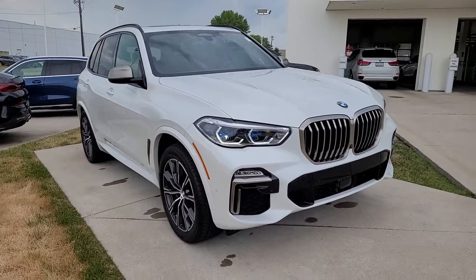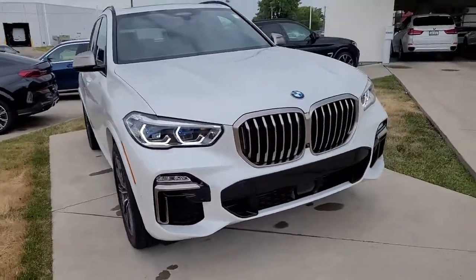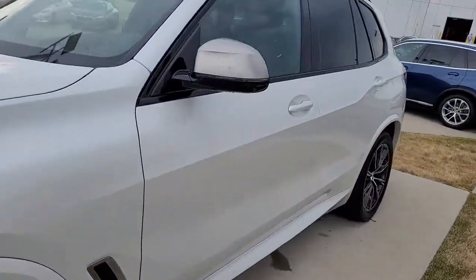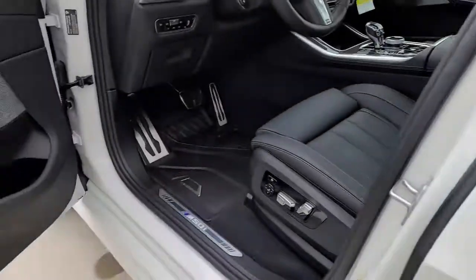Picture yourself in the 2021 BMW X5. The X5's advanced engineering, performance, and technology breathe confidence into every drive. This rugged cargo hauler is the safe, connected, driver-centered performance vehicle you've been searching for.